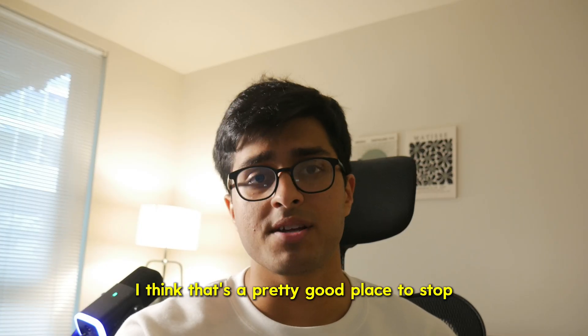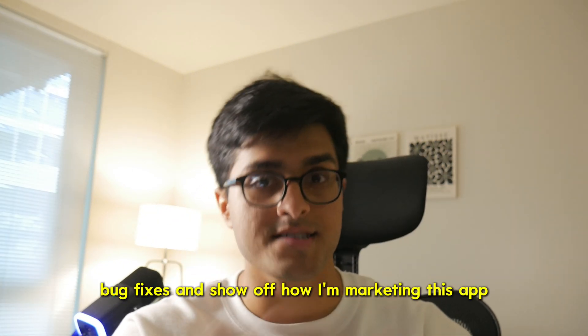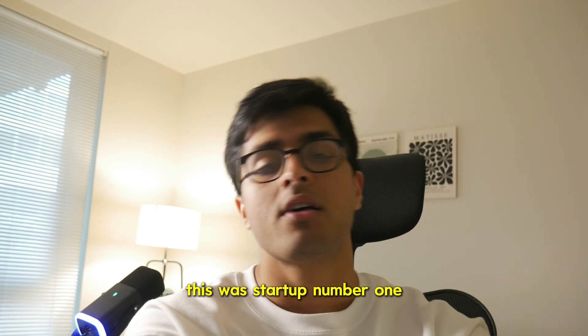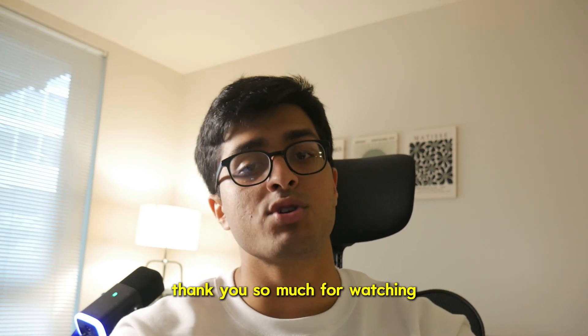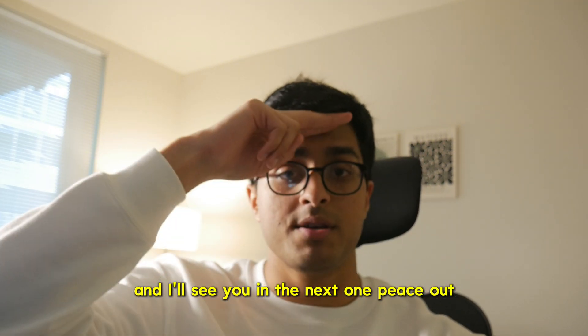I think that's a pretty good place to stop working on this for the day and to end this video. In the next video I'm going to do a lot of bug fixes and show off how I'm marketing this app. This was startup number one for 12 startups in 12 months — finishing one day before the month ends. Thank you so much for watching. Don't forget to hit that like button and subscribe, and I'll see you in the next one. Peace out.